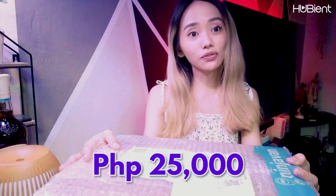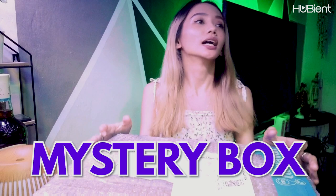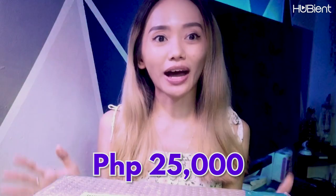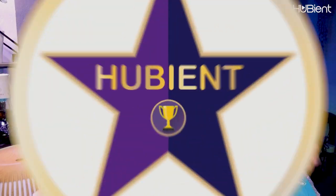I got this for 25,000 pesos. So this is a mystery box that is worth 25,000 pesos — yes, 25,000 pesos, OMG. It's a lot. Let's see if it's really worth the money or not. Let's go check it out.